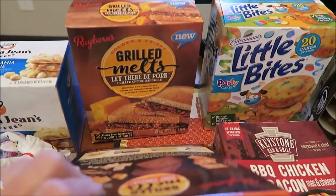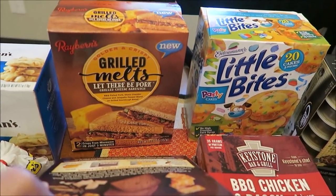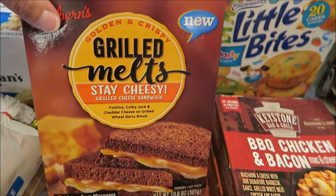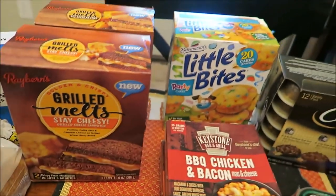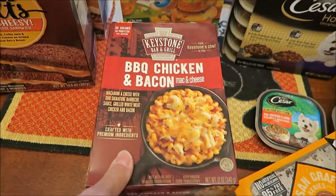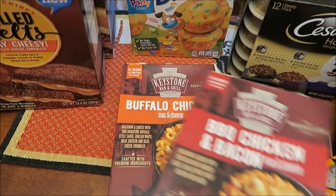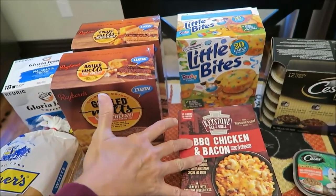Kevin found these new Rayburn's Melts — this is a grilled cheese sandwich with pork, and this one is also a grilled cheese sandwich. Then I bought some Entenmann's Little Bites party cakes. These are new Keystone Bar and Grill barbecue chicken and bacon mac and cheese, and buffalo chicken mac and cheese. Those will all be for Kevin's lunchtime review channel.